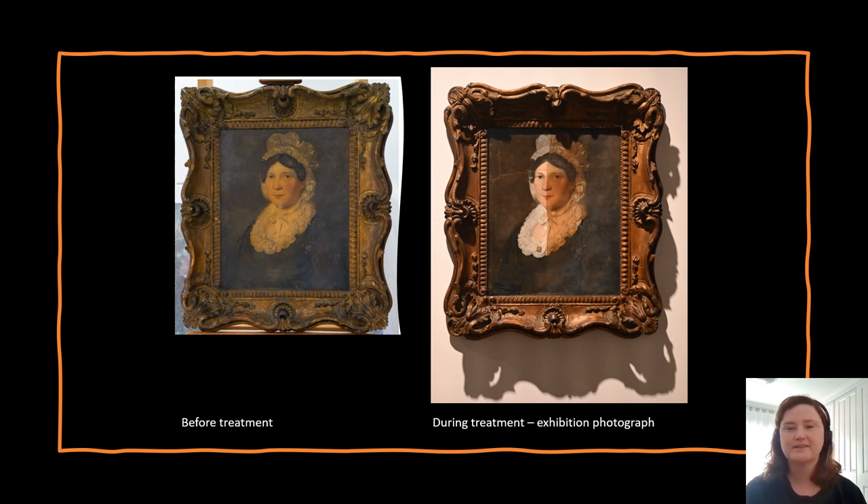This portrait was displayed in the exhibition partially treated. When I did the cleaning tests on the painting, removing some of the discoloured varnish, I could see there was going to be a high contrast between the original paint layer and that discoloured varnish and also with the overpaint. So I decided to only remove the varnish and overpaint on the left side of the painting, so the audience could see the contrast. We often show before and after pictures to the public, however in this exhibition the public can see in the one painting the difference between before and after treatment.